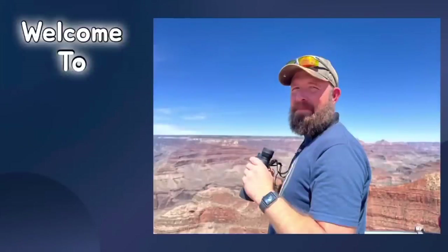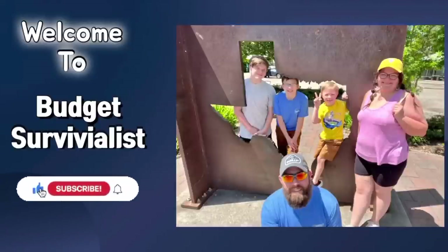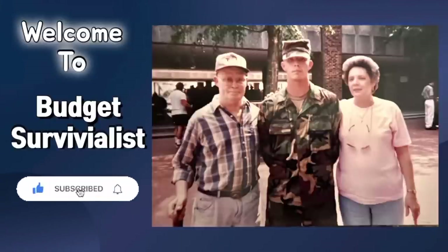Hey guys, welcome back to Boja Survivalist. Today we're going to talk about some dirt cheap items that I think will be worth their weight in gold in an emergency situation.